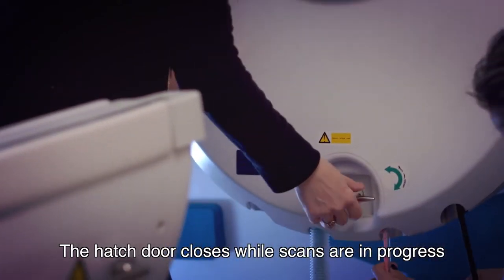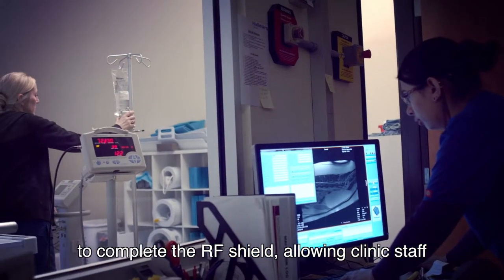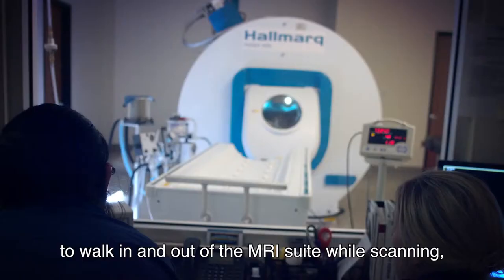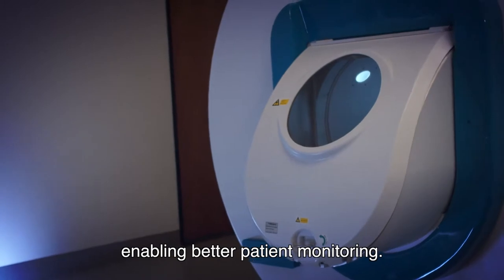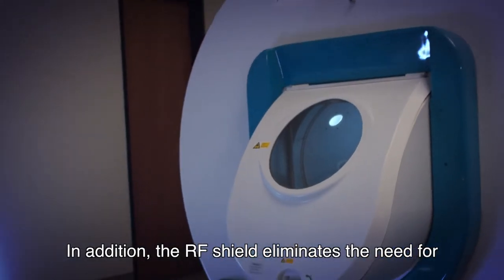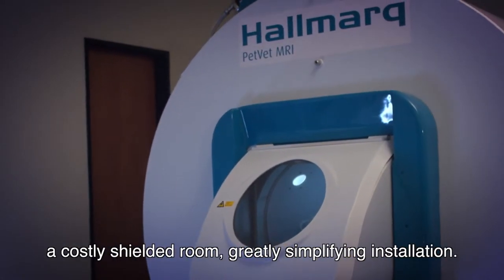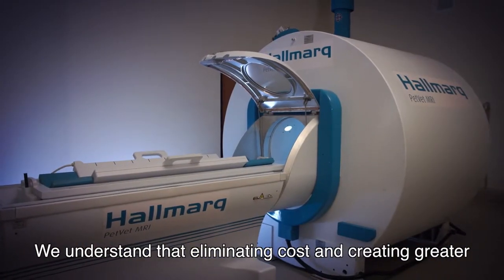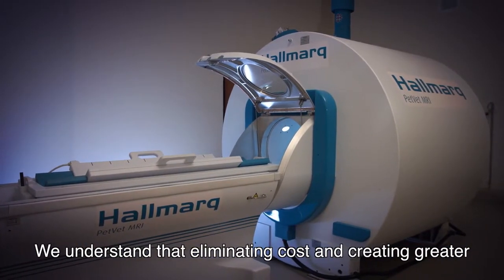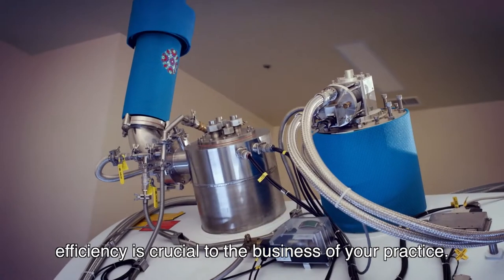The hatch door closes while scans are in progress to complete the RF shield, allowing clinic staff to walk in and out of the MRI suite while scanning, enabling better patient monitoring. In addition, the RF shield eliminates the need for a costly shielded room, greatly simplifying installation.